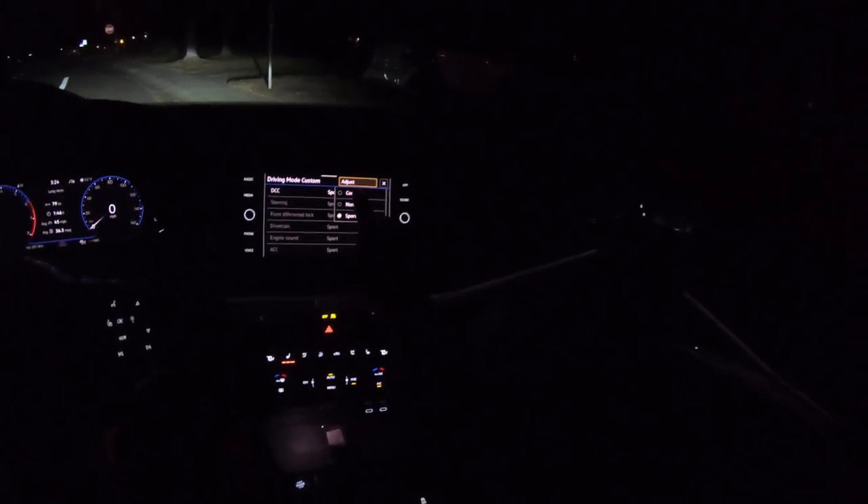Parking brake off, driving mode custom. Let's see how I have that set. Dynamic chassis control in comfort, road trip steering in normal, differential lock in sport, drivetrain in sport, adaptive cruise control, and climate control normal. Basically all the drivetrain stuff's in super hot mode.